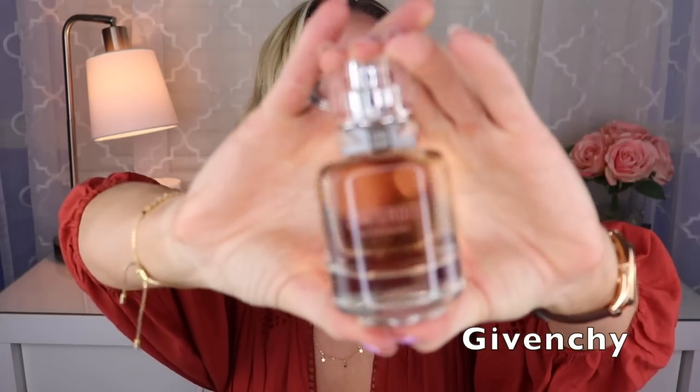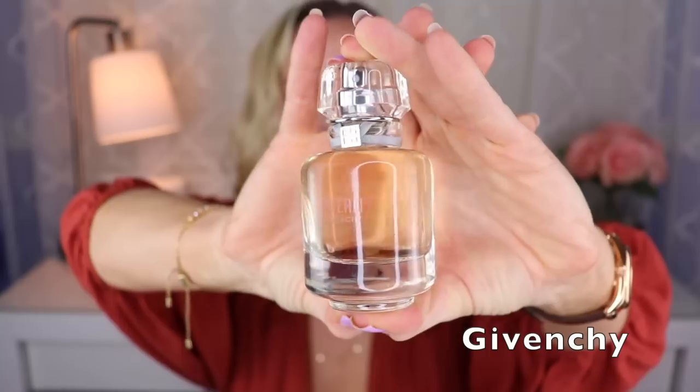Next is my only fragrance from Givenchy, created by Anne Flipo, Dominique Ropion, and Fanny Bal. This is L'Interdit Eau de Toilette — I've actually owned this before and recently reacquired it. This is definitely a tuberose-forward fragrance with a little bit of orange blossom, some patchouli, maybe some vetiver and musk. It's a really beautiful, not too heavy or cloying tuberose — a little bit creamy but not too much. It's a little lighter than a lot of them, but it still lasts fairly well.